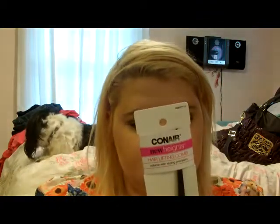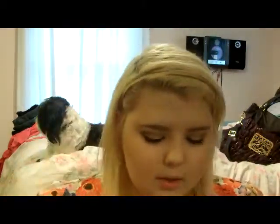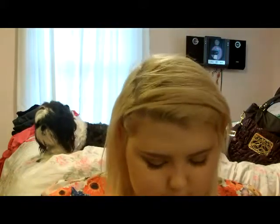Then I got this Conair New Heights Hair Lifting Comb with Volume Styling Precision. This is like a bat comb, like a teasing brush. It has all these teeth in it. I have teasing brushes, but I wanted to try this one because it has the teeth in the middle instead of like the regular bristles.